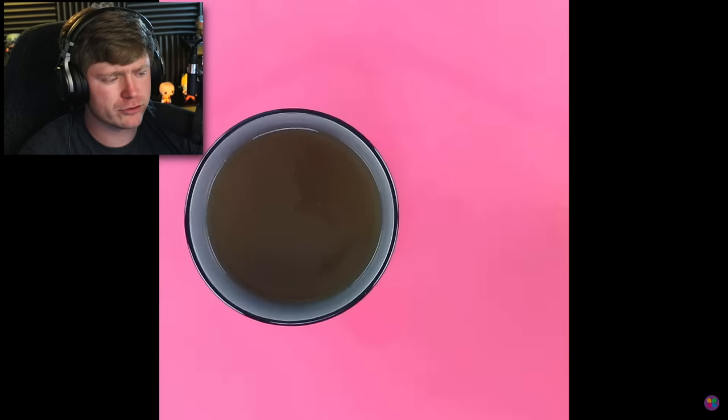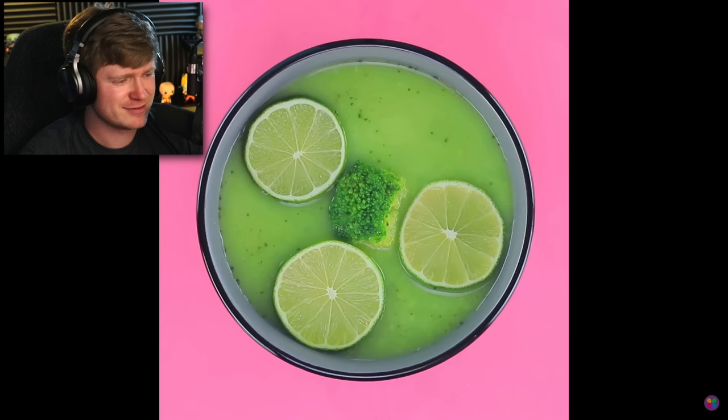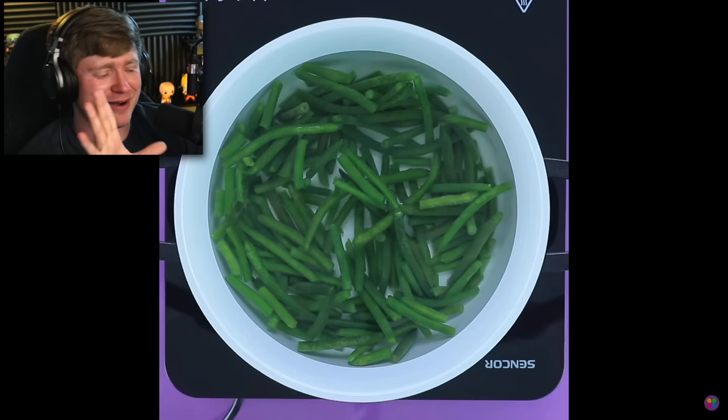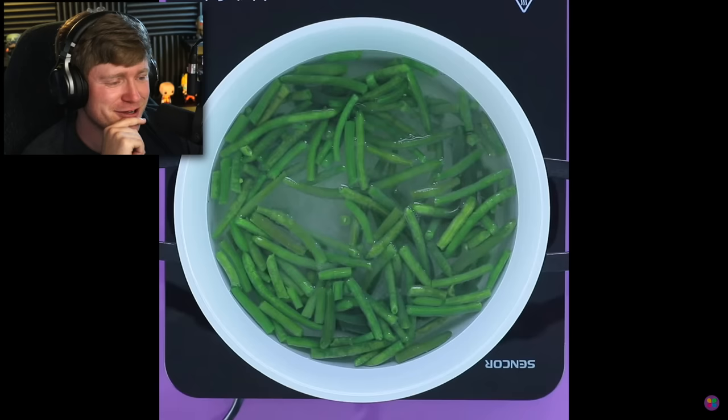Some gelatin or the water in there. Broccoli soup — that sounds good, but not with the rest of that mixture. Regular food. What? You know what, whatever. I like it. That's cool.